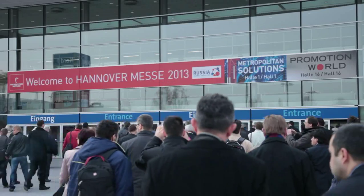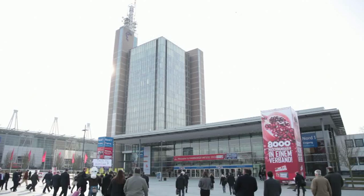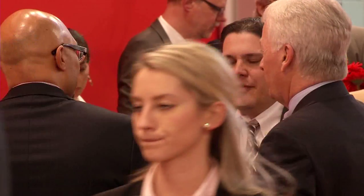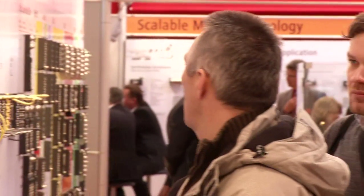Welcome to the fourth day of Hannover Messe 2013, the largest international meeting place of industrial technology. Beckhoff Trade Show TV shows you what visitors from all over the world have been able to see today and over the past few days at the main Beckhoff booth.